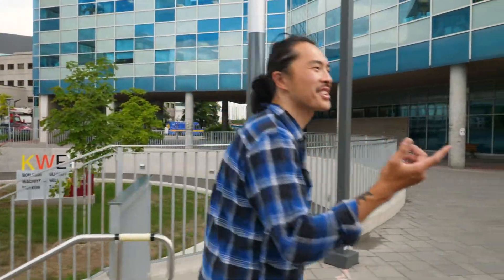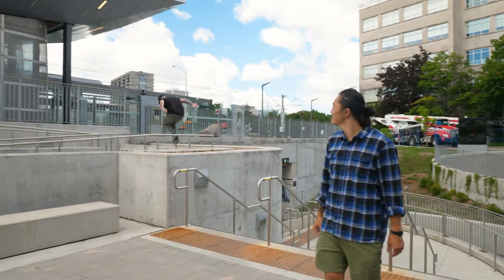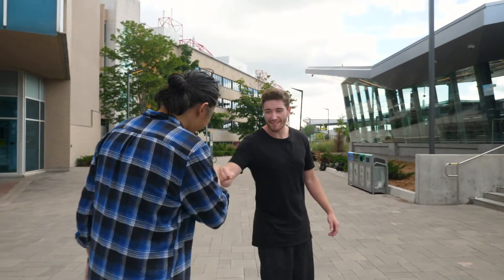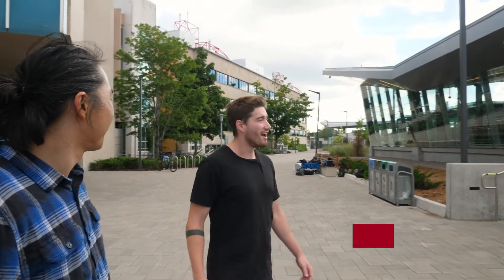These guys are doing parkour — let's check this out. What's going on? What are you guys doing? Well, we're doing parkour. Do you know what parkour is? Not really.